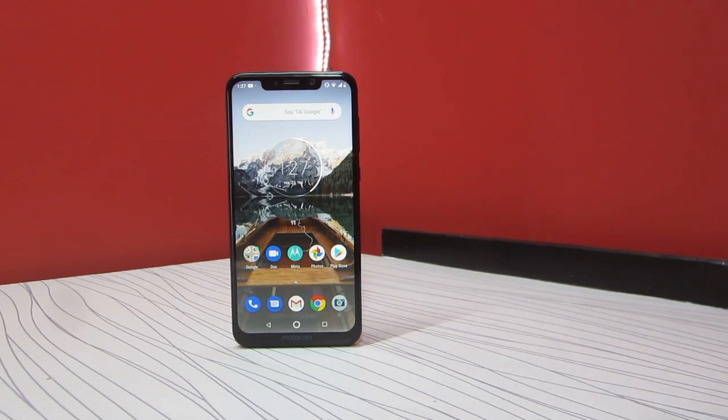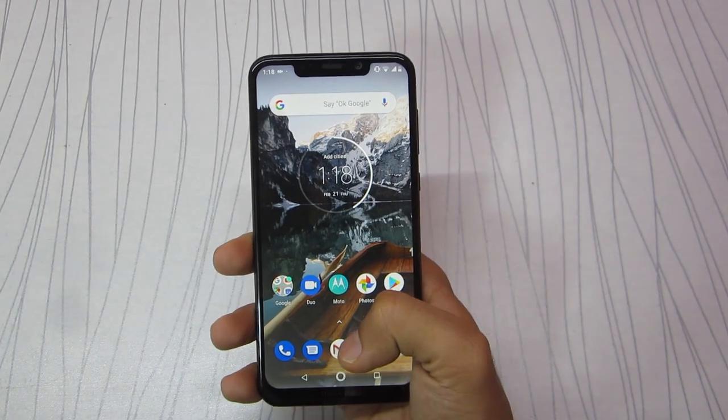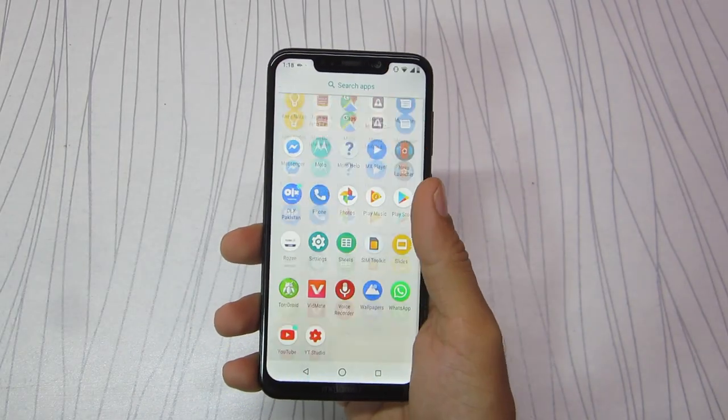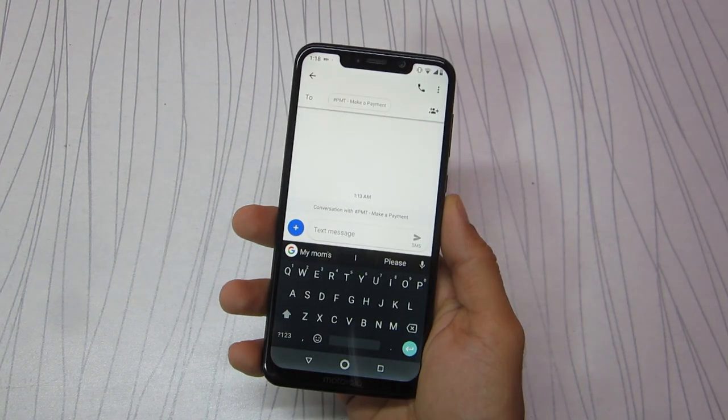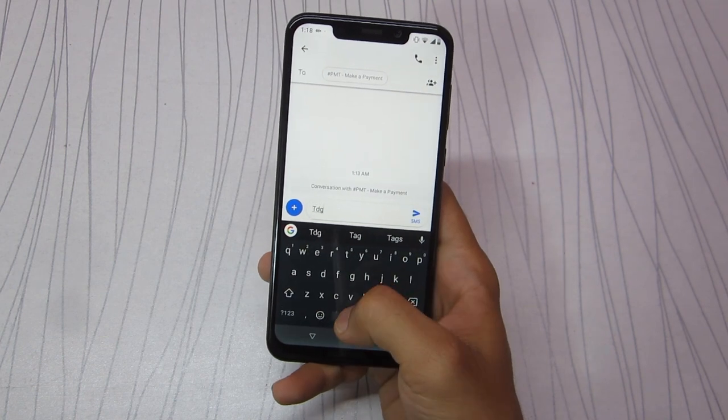It has a 6.2-inch big FHD+ resolution IPS LCD panel, which is a nearly perfect mid-range category screen. It's also the first Motorola phone to adopt the notch design. The colors are very natural and the brightness is also good.